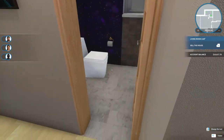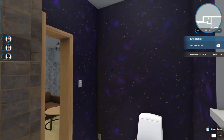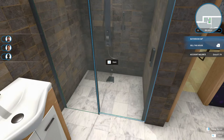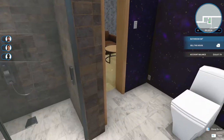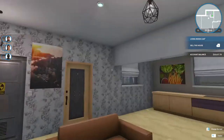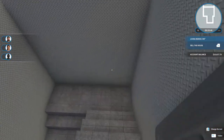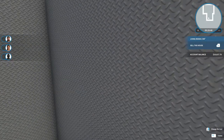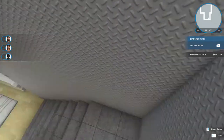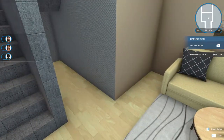Our bathroom is very classy and open with a stunning walk-in shower. Now down here we have easy-to-clean stainless steel walls and a secondary living room area.